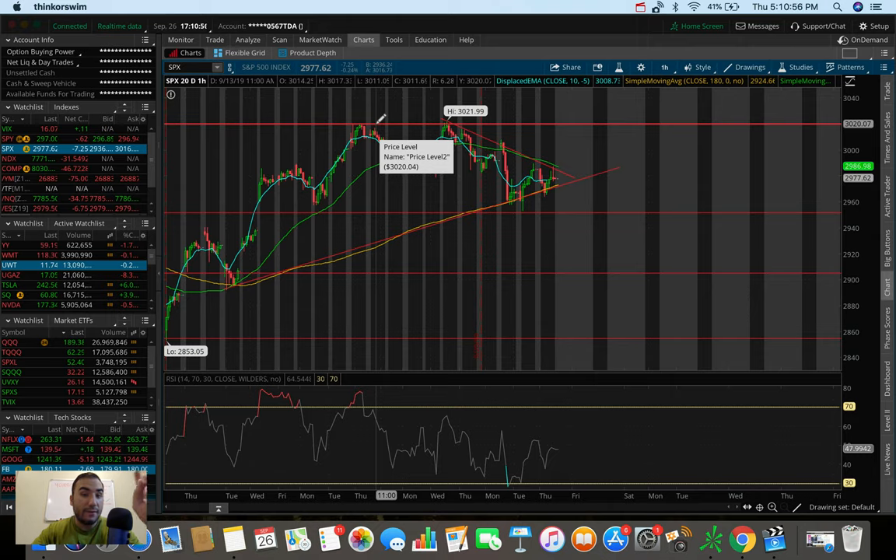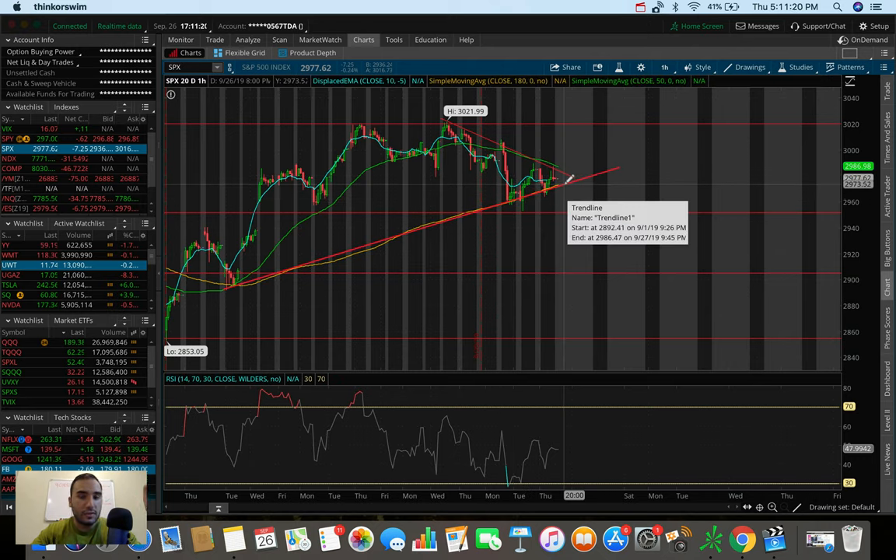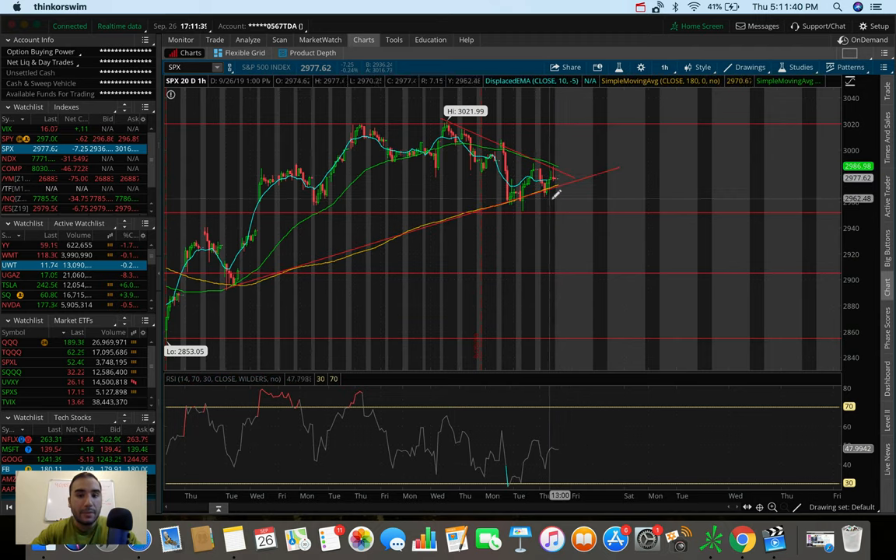This is the first bearish sign I'm seeing: we got a double top, which in most cases signals a potential sell-off. Once we got the break below the 50 SMA support, that was another bearish sign. From there we started making lower highs but also higher lows, putting us in this wedge. The final confirmation we need before a potential fall to the 2900 flat level is a break below the 180 simple moving average on the 1-hour chart, and then ultimately a break below 2950.